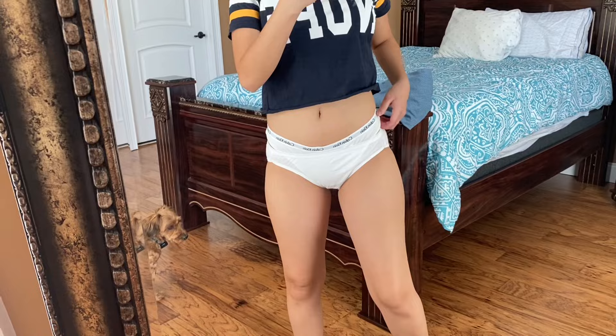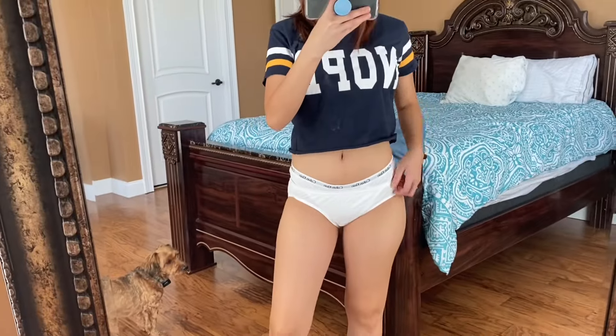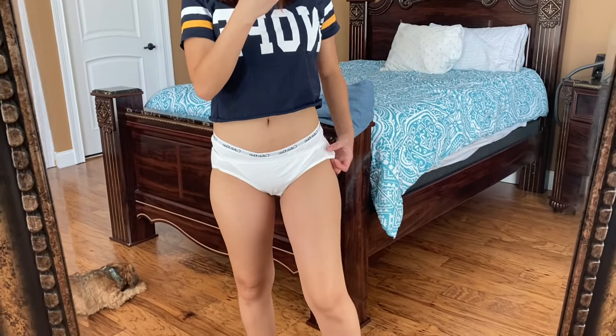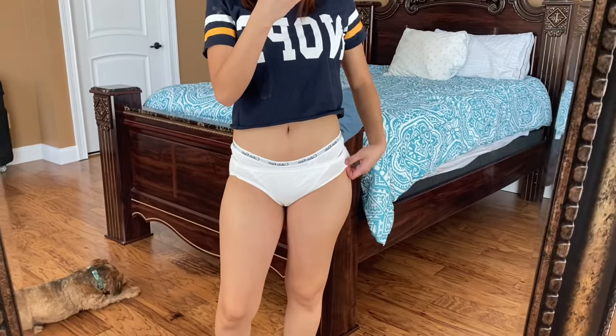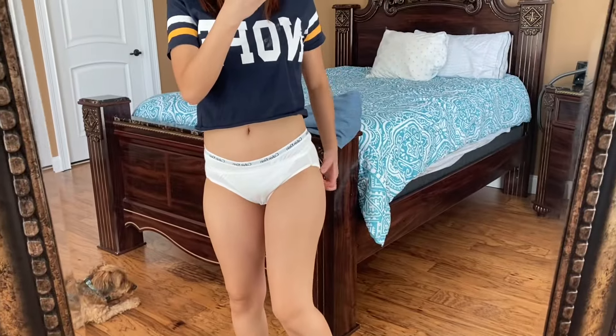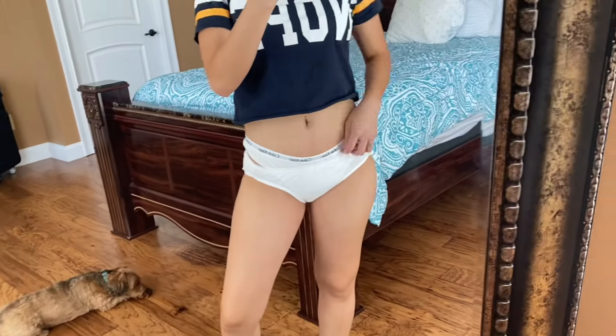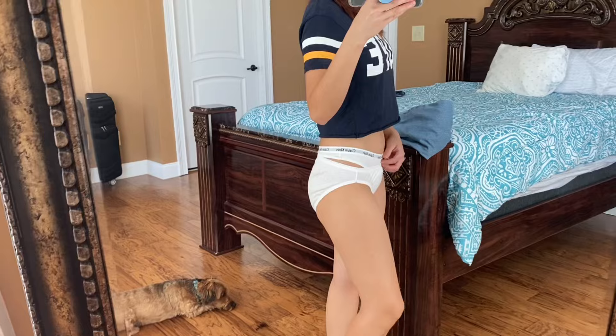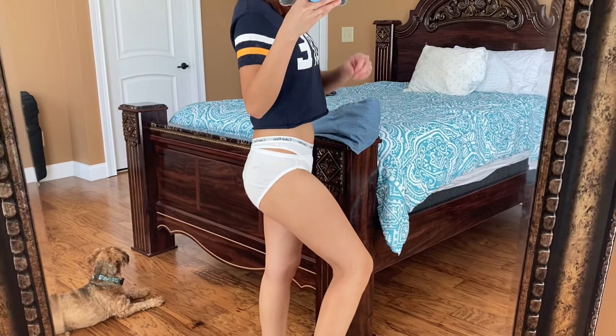This is the second one — the Hanes bikini, 100% cotton. I'm wearing it on top of my thong. It's medium, size six, but it's still a bit tight. It's low rise — I'm trying to pull it up but it won't go higher. You can see my thong underwear underneath. That's the maximum it goes up. That's the Hanes.